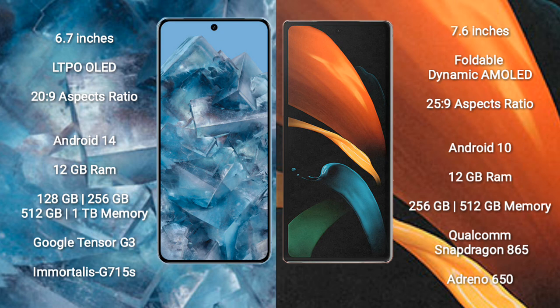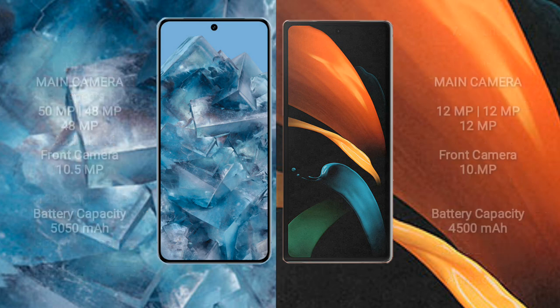Samsung Galaxy Z Fold 2 comes with 12GB RAM and 256GB or 512GB internal storage, powered by the Qualcomm Snapdragon 865 Plus processor and Adreno 650 GPU.